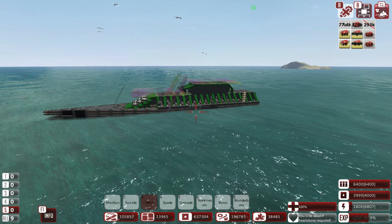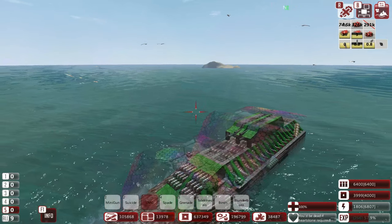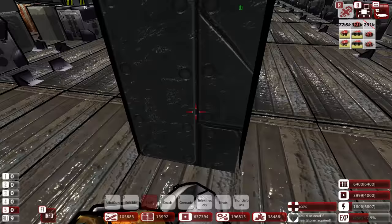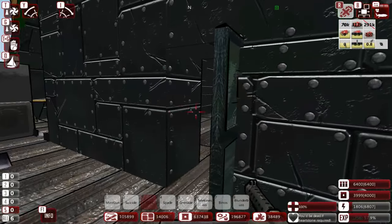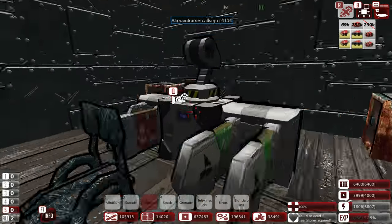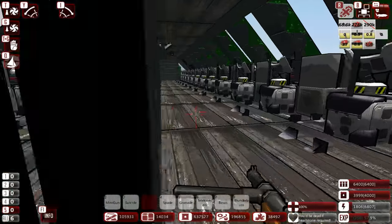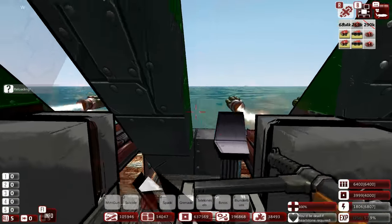Greetings, sir and sirettes, and welcome back to From the Depths with me, Lathrix, and of course, welcome back to Charnel, which has been actually quite changed. Although from the outside aesthetic it's not quite too obvious what the changes are, the changes have been quite massive in regards to how the Charnel now functions.